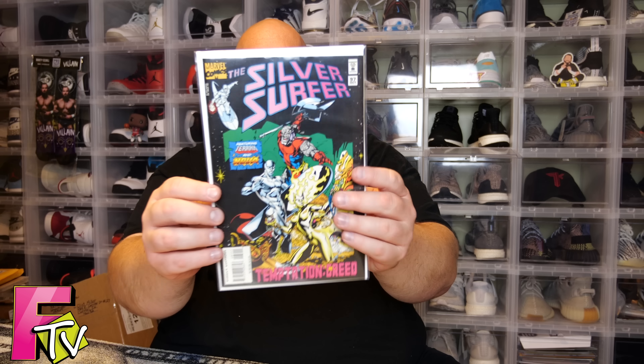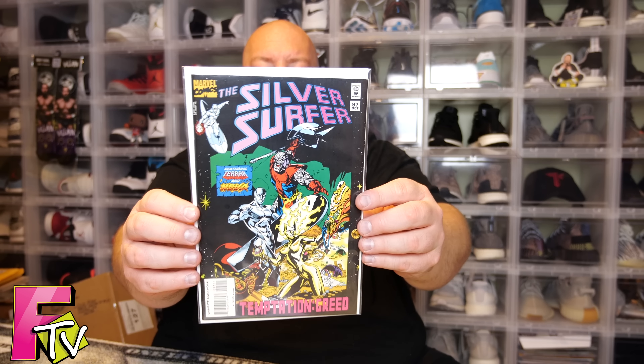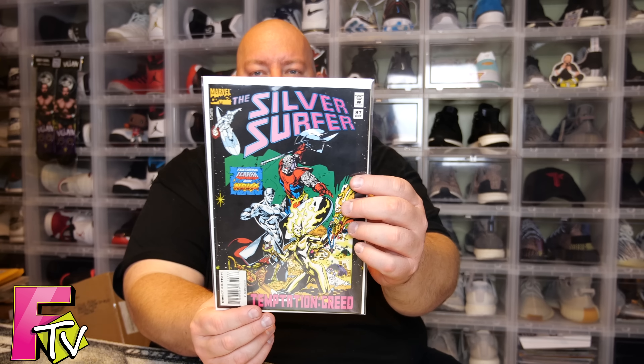Next we have a slightly older one — back from the 90s. We have Silver Surfer: Temptation of Greed, Silver Surfer number 97. So like I said, you can get a little bit of older comics in the box. Comics from the 80s and 90s — I don't really consider them old because they're really not that old. But yeah, pretty cool cover. Not too shabby.